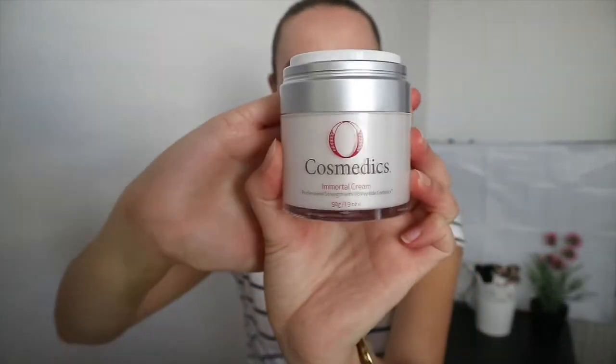Good afternoon everyone. For this week's video I just thought I would play around and do some makeup. I haven't done a dedicated sit-down makeup video in a while - I've just done little bits and pieces at events and things. So that's what's happening today. I'm just popping on some moisturizer, using my O Cosmetics Immortal Cream. I don't really know where I'm going to go with it, we'll see how we go.